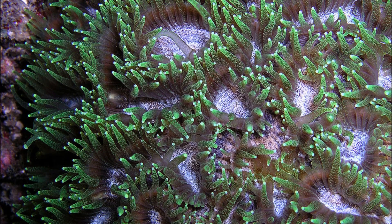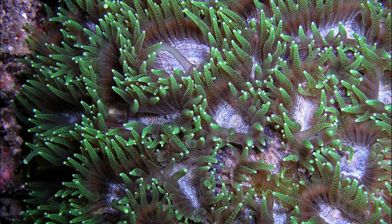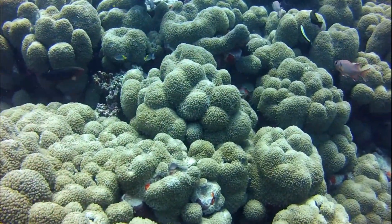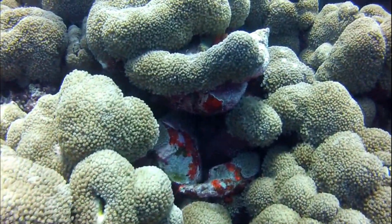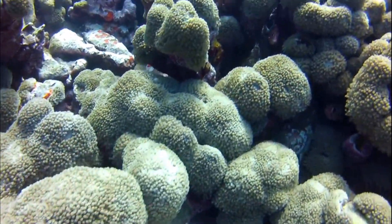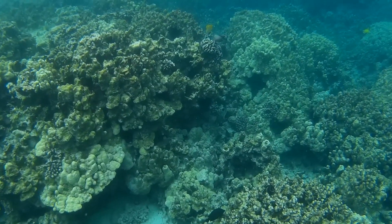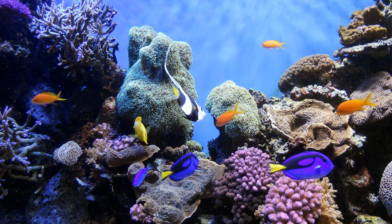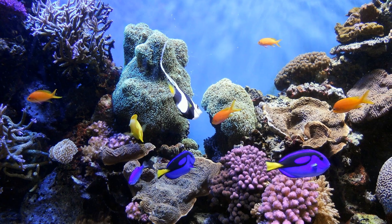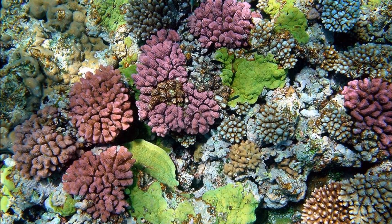Stony corals have smooth tentacles, often in multiples of six. Colonial hard corals, that may consist of hundreds of thousands of individual polyps, are cemented together by the calcium carbonate that they secrete. As colonies grow, they join with other colonies to form coral reefs. It takes a long time for a massive coral reef to grow. Each coral grows slowly, typically less than an inch per year.